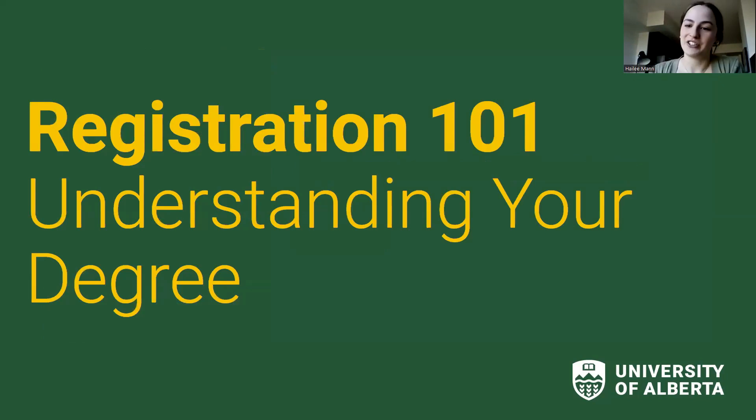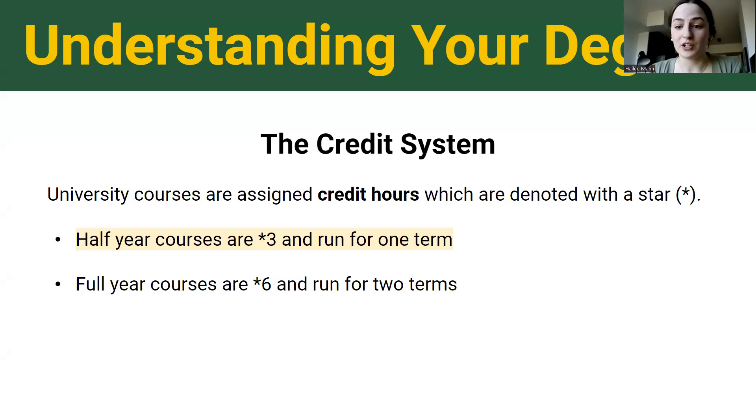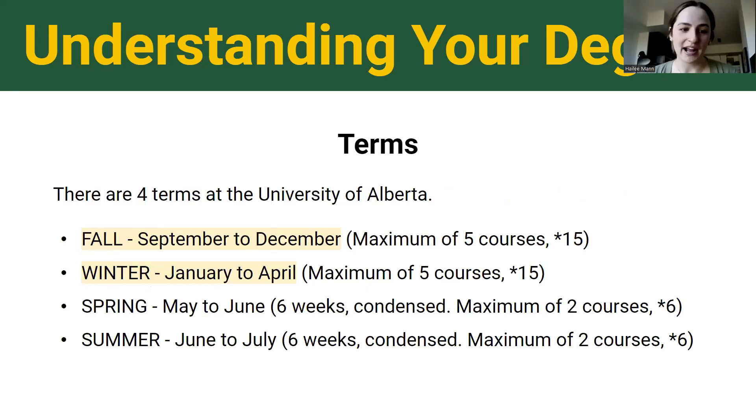Let's dive into understanding your degree. You're entering a totally new system — it's no longer the Alberta education system and you won't have a counselor guiding every step. Our courses are assigned credit hours, notated with an asterisk. Most courses are worth three credits and run for one term. Half-year courses run September to December or January to April; full-year courses run September to April. We also have spring and summer courses as a different semester, giving us four terms total.